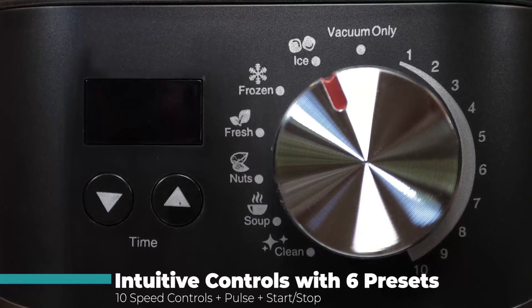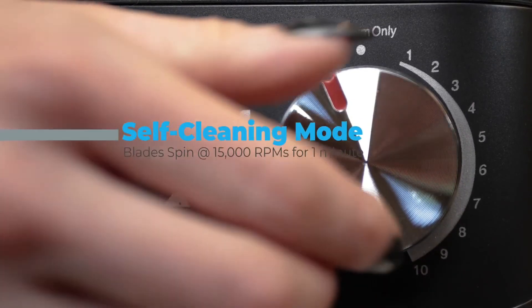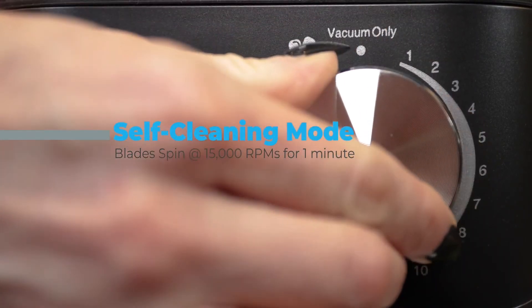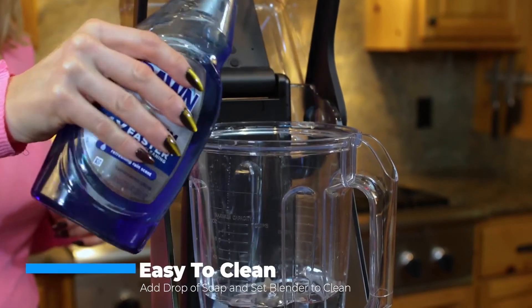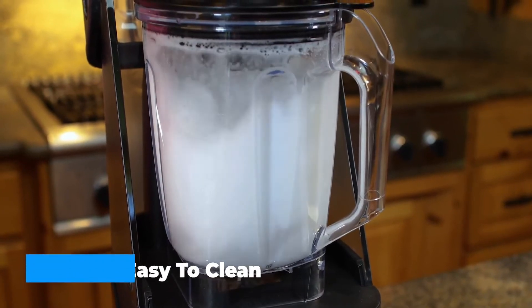The sealing ring at the lid can effectively prevent food liquid from spilling out, offering you a clean cooking environment. It's also a six-in-one countertop blender with an efficient self-cleaning mode — just add a drop of dish soap and warm water, and the blender cleans up thoroughly within 30 seconds.